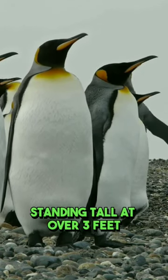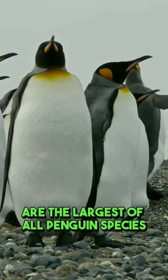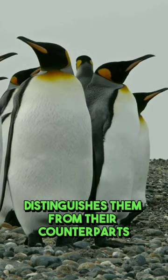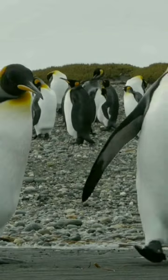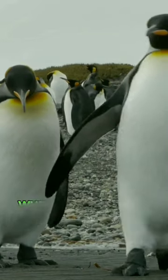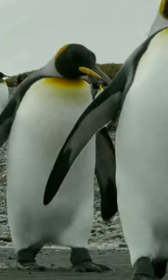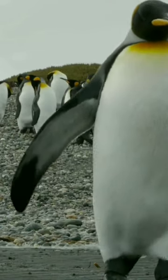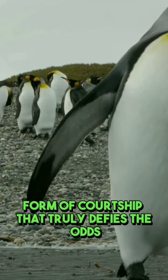Emperor penguins, standing tall at over three feet, are the largest of all penguin species. Their striking black and white plumage distinguishes them from their counterparts. During the harsh winter, when temperatures plummet to a bone-chilling minus 40 degrees Celsius, emperor penguins engage in a remarkable form of courtship that truly defies the odds.